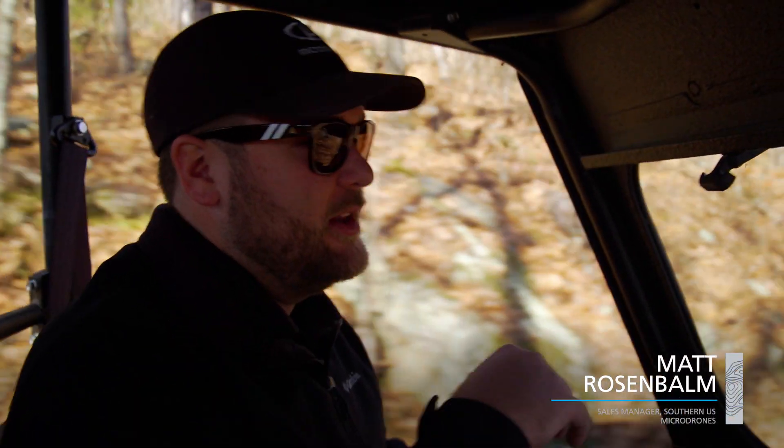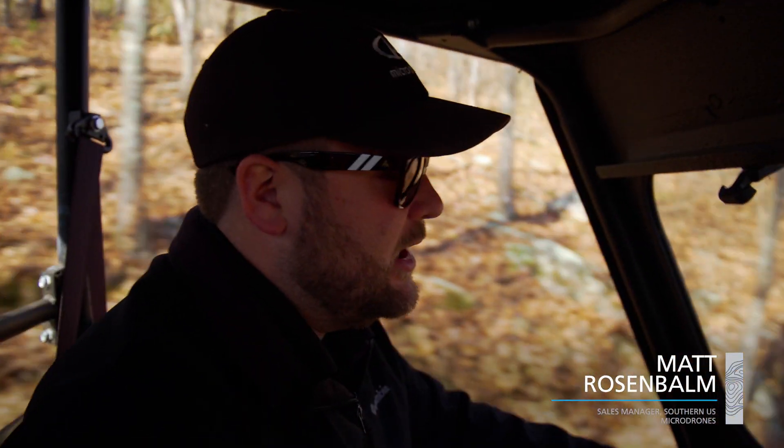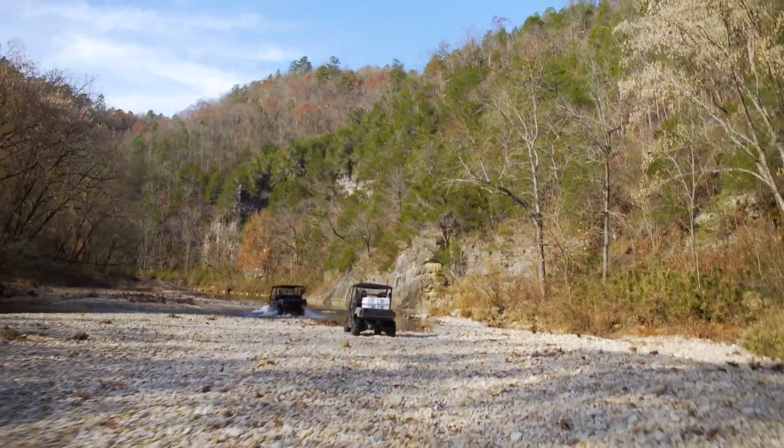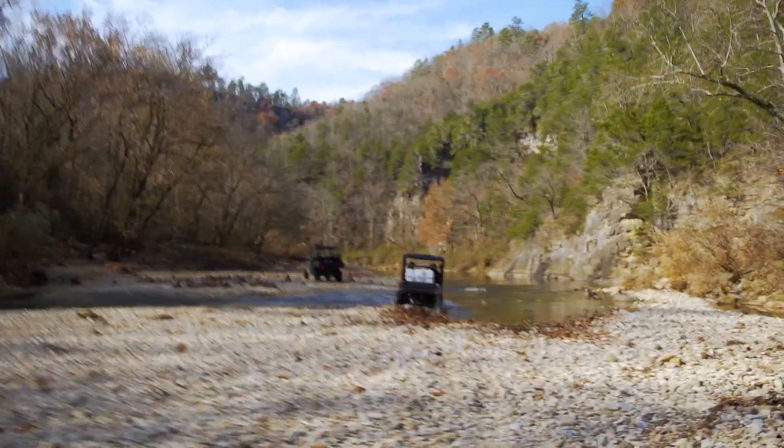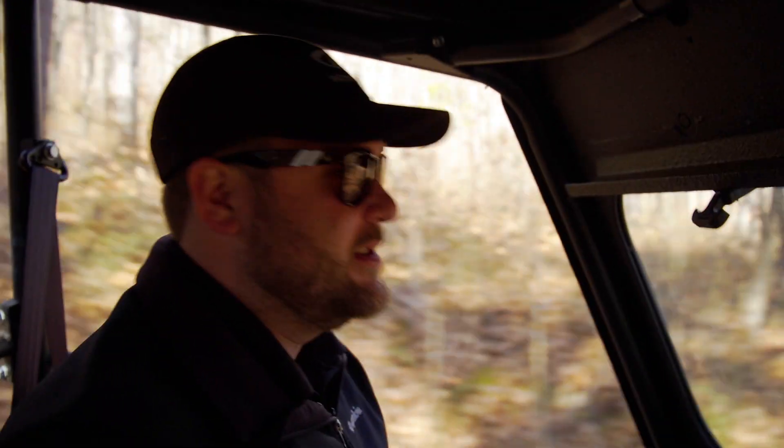We'll probably have one more flight after this over the bluff. It's about a 12-minute flight — it's going to do a route at the bottom part of the mountain, fly all the way up to the bluff, turn around, come back, and scan the rest of the other side of the mountain for that proposed road corridor. Being in the field, driving four-wheelers, and seeing this beautiful property is awesome.